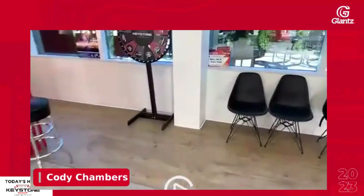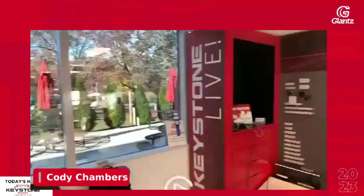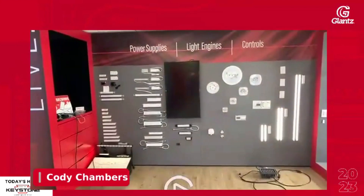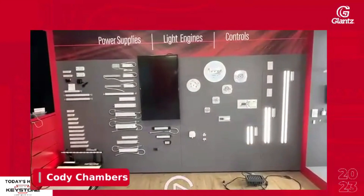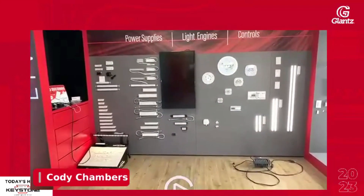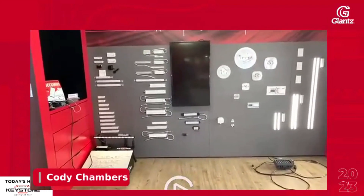We've been around since 1945. Early in Keystone's life as a company, we focused almost entirely on ballast. The really quick version of the story is: as technology progressed, we went from ballast to LED drivers.